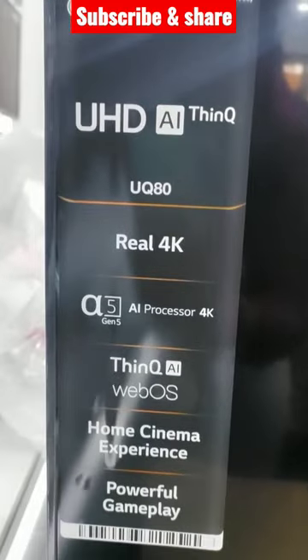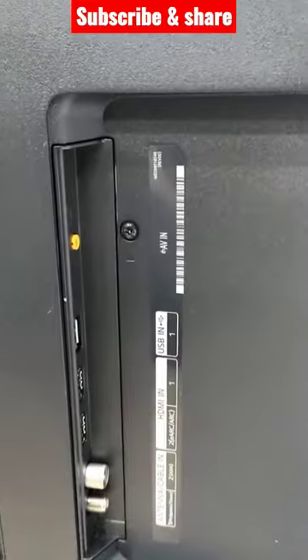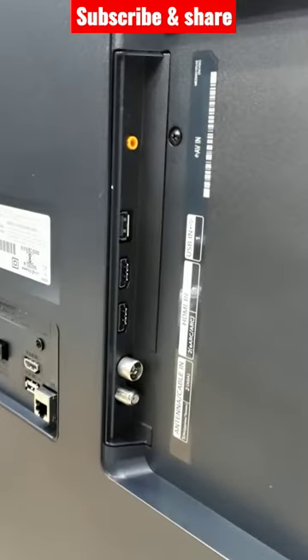You can use the details and upscaling features. If you use the OS, you can use 2x4K HDMI ports. It has a 120Hz refresh rate.